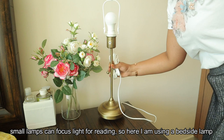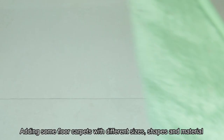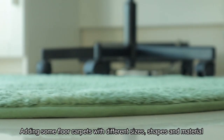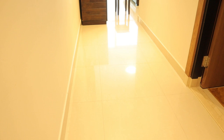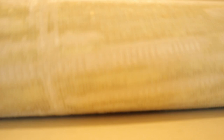As you can see, there are small lamps — this is a bedside lamp. This is the floor carpet. We will arrange different sizes, shapes, materials, and patterns.